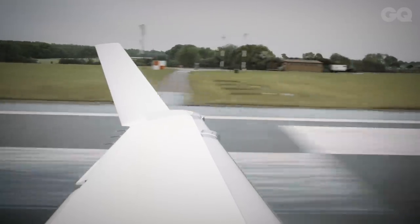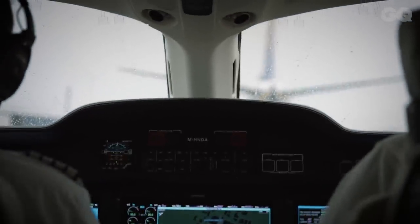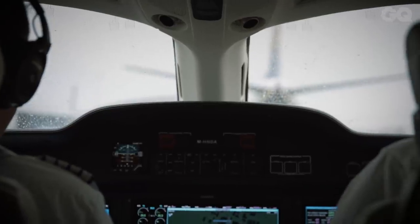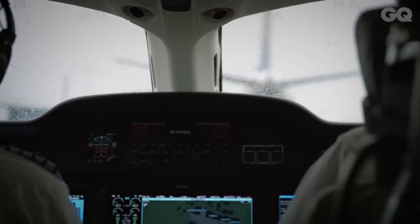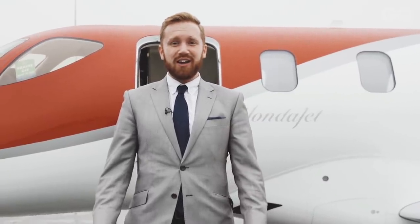Before we know it, we're headed back to Luton and the weather's taken a turn for the worse. No matter how expensive your jet is, you'll still have to wait if you're landing somewhere that shares the taxiways with commercial jets. So we're back in London after a lovely day in Cornwall — it's now horrible in Luton. I hope you enjoyed our video about the HondaJet. Please rate and subscribe to our channel on YouTube.